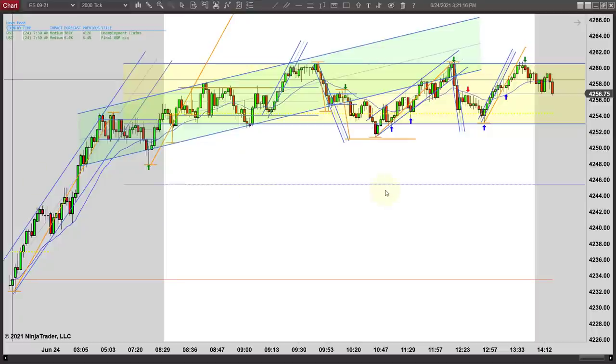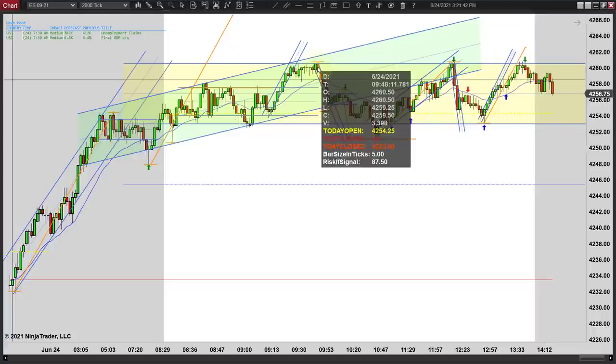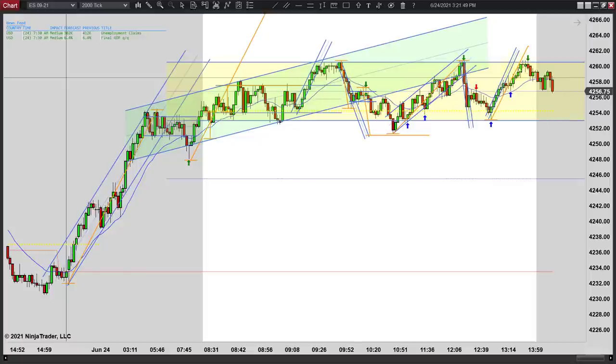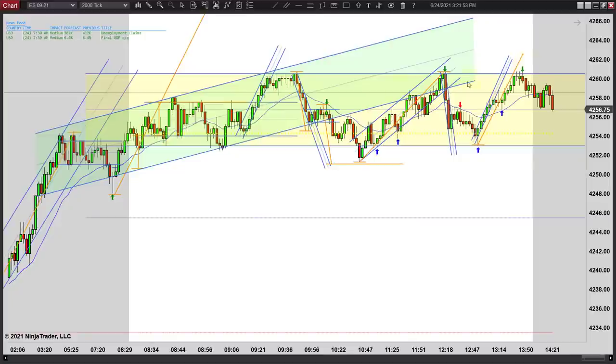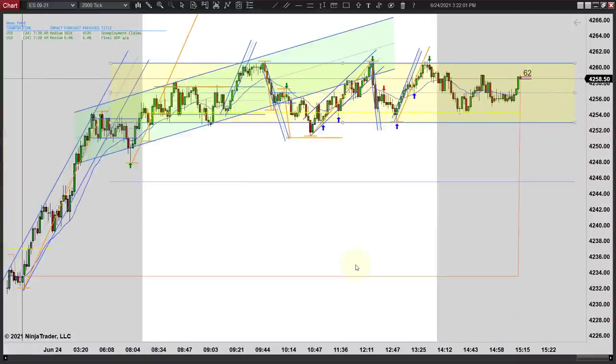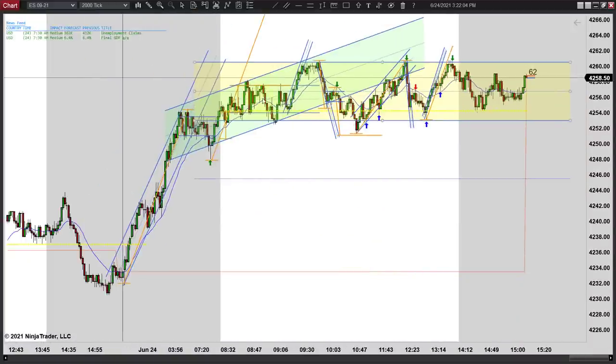Here we are looking at the 2000-tick intraday chart. You can see we spiked up, had a close outside, and a move to a new high, and then we just kind of worked sideways. But you can clearly see this green channel is in play until we had a break. We made two legs up and missed a new high by a single tick — actually, the high here is 4260.50 and 4260.75, so we did make a new high. By a single tick we made a new high twice, and then we worked back down. We're still in this yellow range.